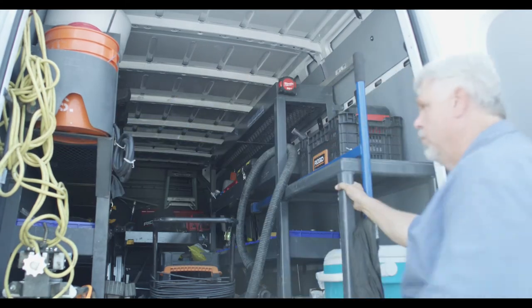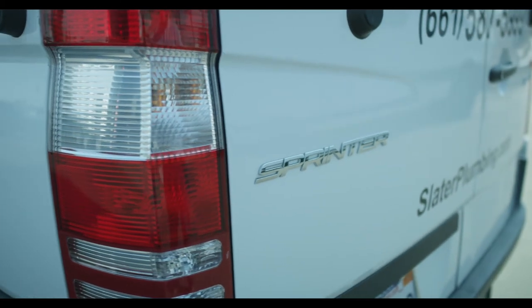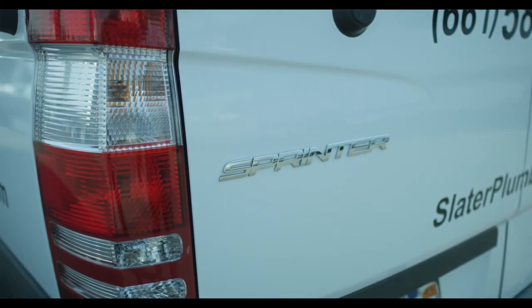Some of the other benefits for this van is the good visibility. The front window is very large, and it has a really nice backup camera in the rear. It gives you a wide view of everything in the back, so when backing up to trailers or to a parking spot, you have good visibility and you know exactly where you are.